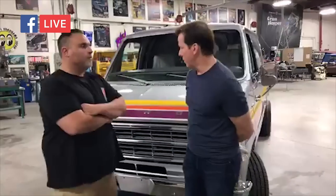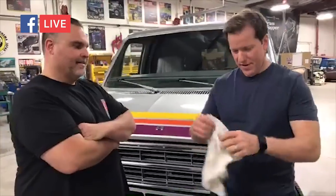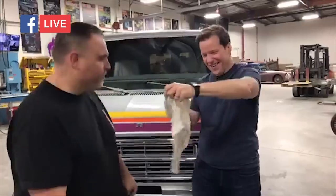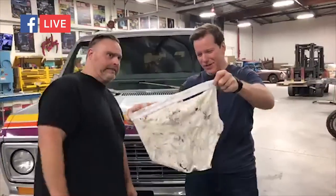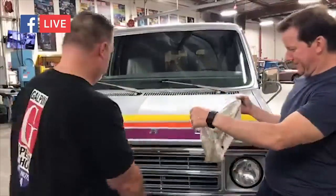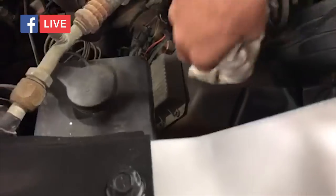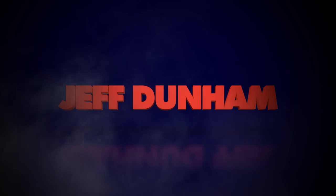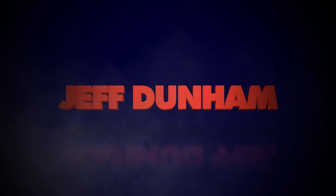Dave, remember when we first got this van and opened up the hood and found something? Well, my housekeeper washed them for you. They return the size 36 underwear — cleaned — back to Dave as a gag. They joke about putting it back in the van where it belongs. Then Jeff's Achmed puppet makes an appearance: 'Silence! I kill you!'